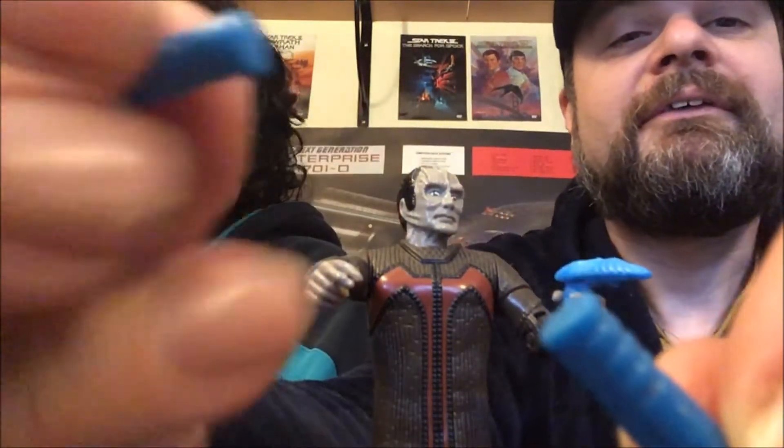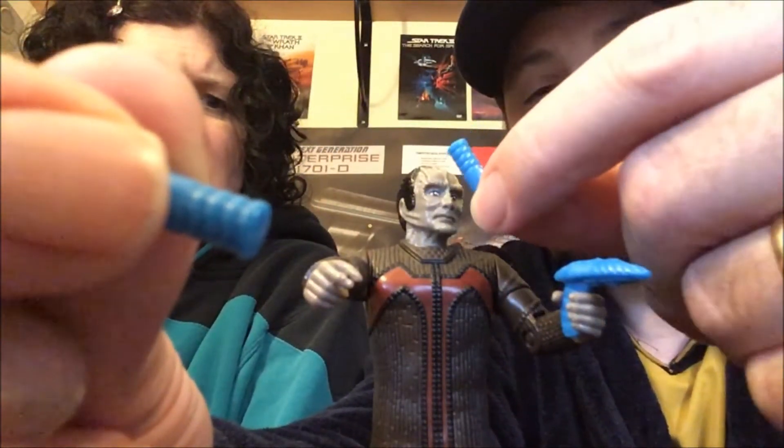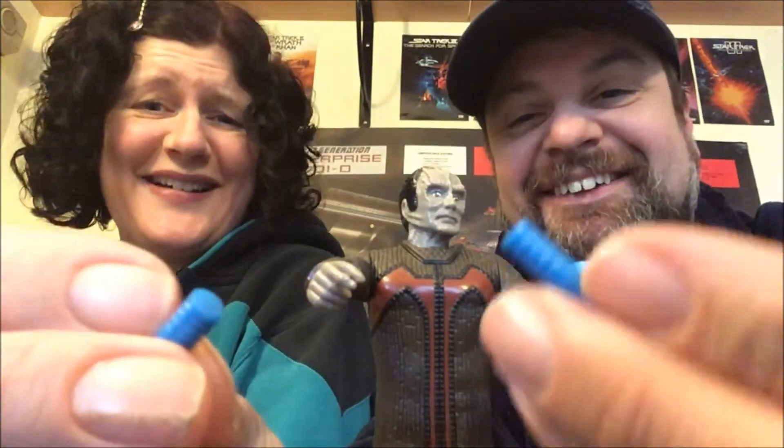Then it comes a bit unstuck because of these huge great big things. What the hell are they? They're supposed to be data rods. They're as big as his head — they should be less than the size of a finger. Obviously they couldn't make them to scale because of choking hazards, but they just look like wall plugs. They look rubbish. They ran out of ideas completely at that point, and yeah, that doesn't work. Sorry.